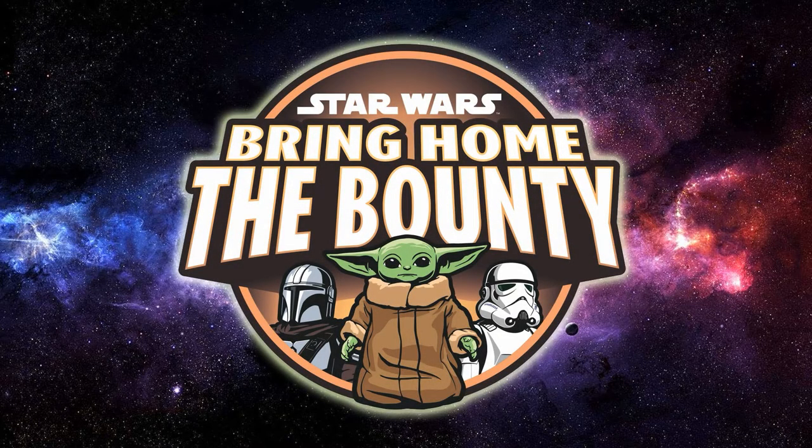Hey Star Wars fans and collectors, welcome back to another reveals video for week nine of Bring Home the Bounty — the marketing campaign for the rest of the year, three weeks left. It's all sort of building up to the Book of Boba Fett. I haven't done one of these for a few weeks just because the Hasbro reveals haven't been worthy of doing a full video on, but I'm going to continue to make the effort no matter what.